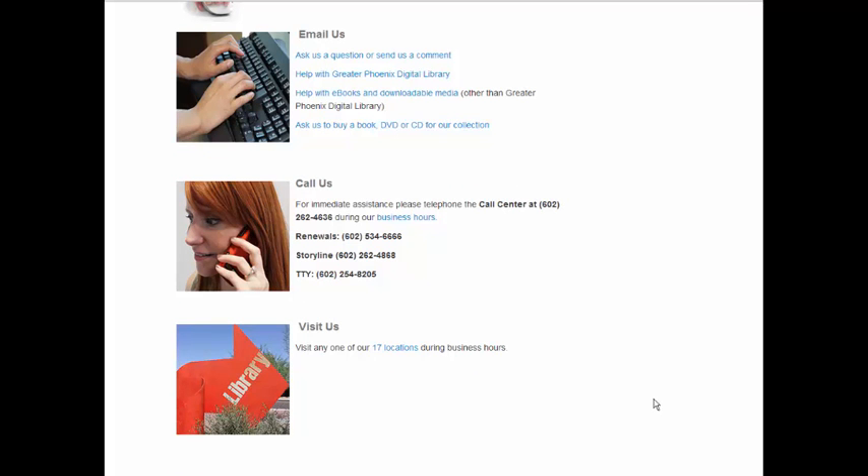This concludes our guided tour of important library information and resources. If you should need additional help, please feel free to email us, call us, or visit us at any of our 17 locations during business hours.